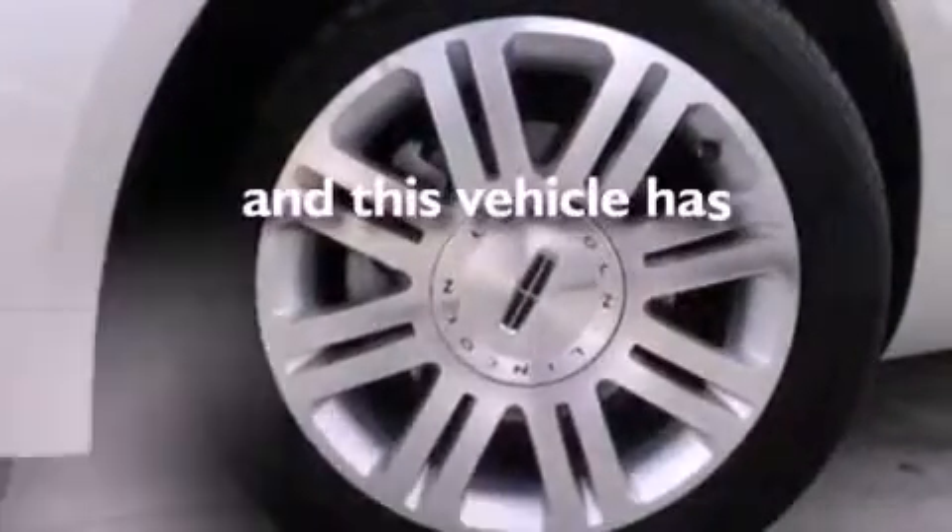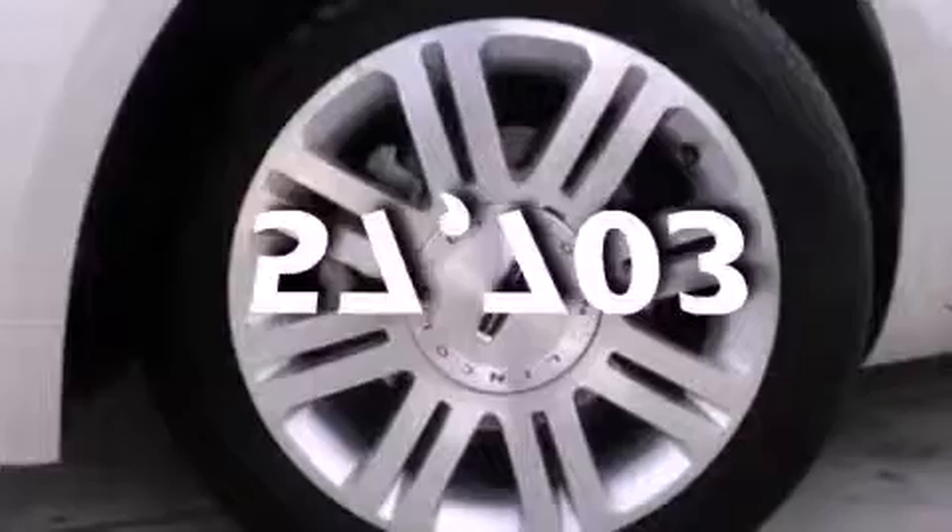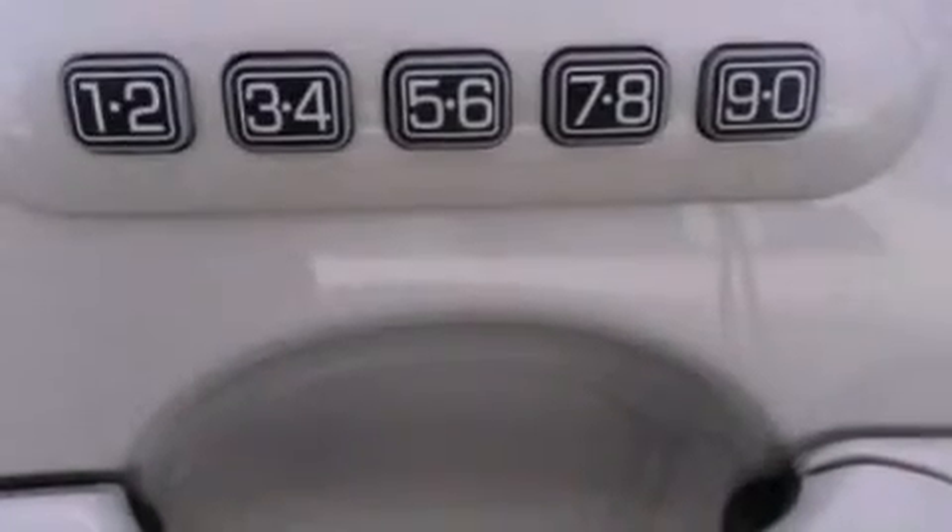This vehicle has fewer than 58,000 miles on the odometer. With an EPA estimated rating of 28 miles per gallon on the highway, this vehicle is clearly a fuel-efficient choice.